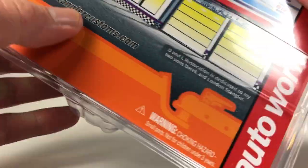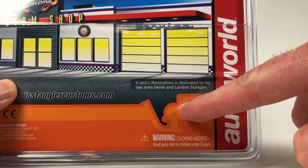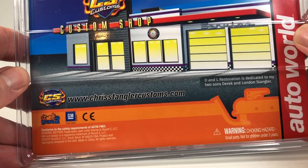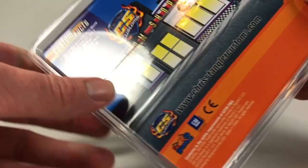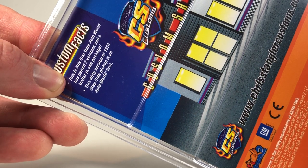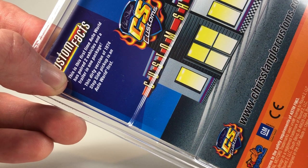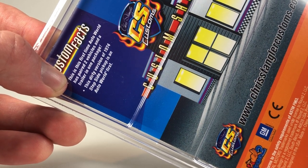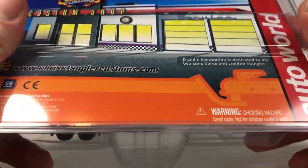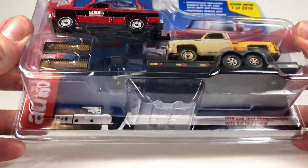This is dedicated to DNL Restorations, dedicated to my two sons Derek and London, Stangler. There are some custom facts: it's the first time Auto World has paired two vehicles with a trailer in one package — actually I think it's the first time they ever paired two vehicles in one package. This dirty version of the '74 stepside pickup was also an Auto World first.